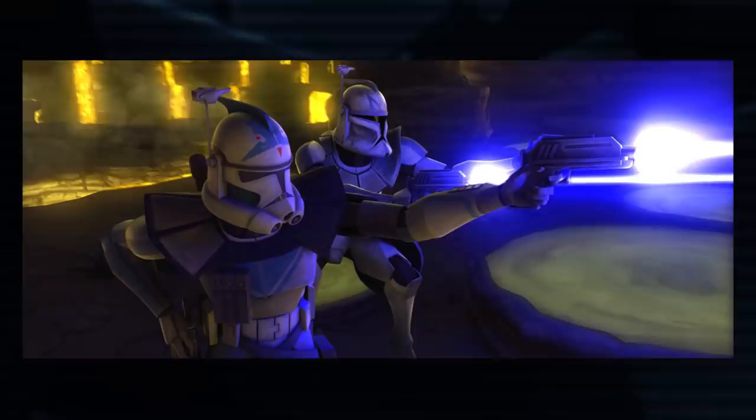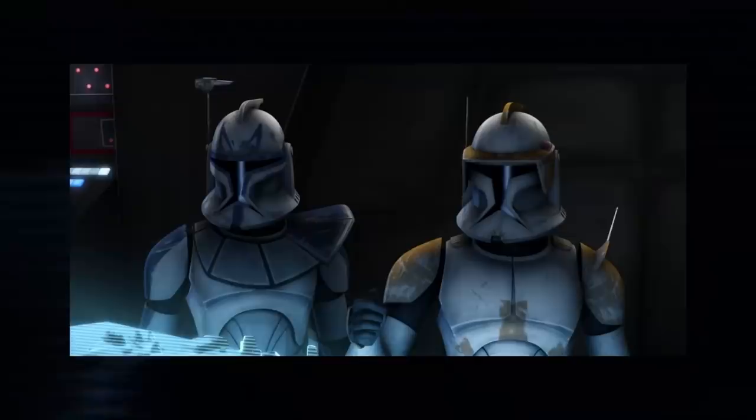Since clone battalions were so highly customized, pauldron color usually just matched the rest of the armor. But the presence of one or more pauldrons was often a symbol of rank. Advanced recon commandos wore pauldrons on both shoulders, like Fives and Echo.